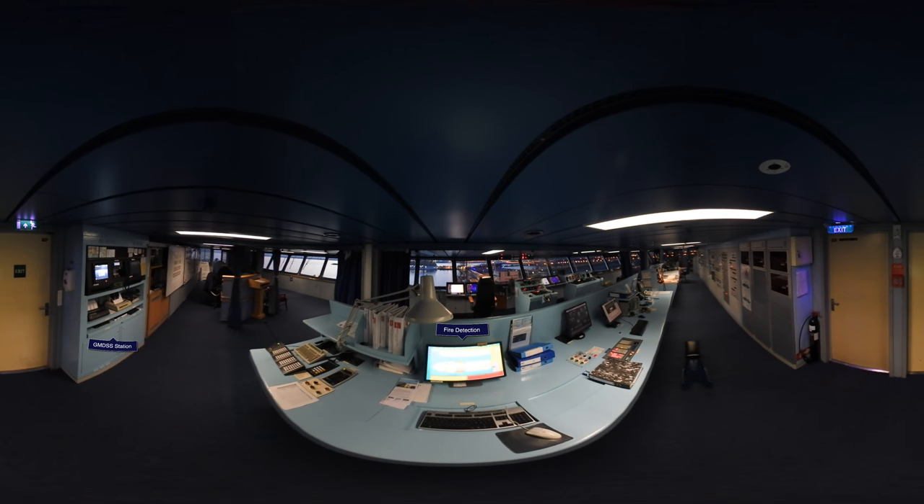Looking forward from this position, you can see the fire detection system, and looking over our left shoulder, you'll see the GMDSS station.